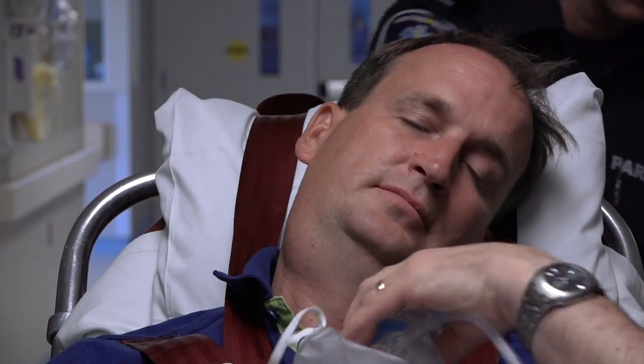Dr. Samus greets Brett directly, checking for pain — none reported. She asks orientation questions: his age (he says 42, confirmed as 43 by wife) and what month it is (he answers July), assessing his level of consciousness and orientation as part of the initial neurological evaluation.